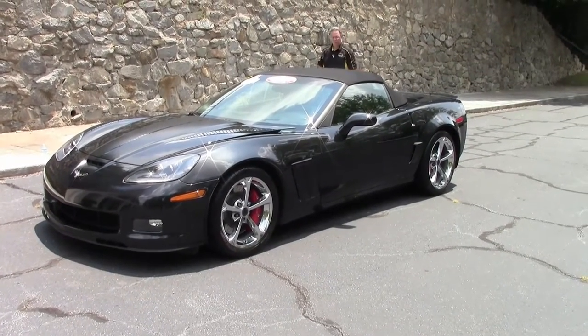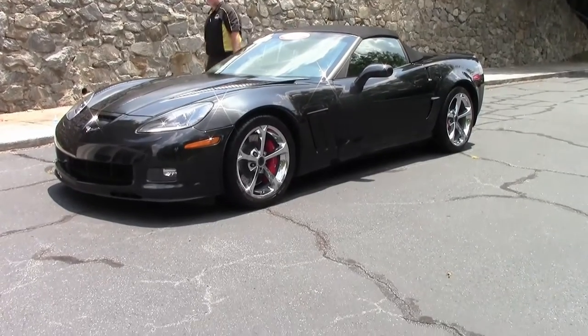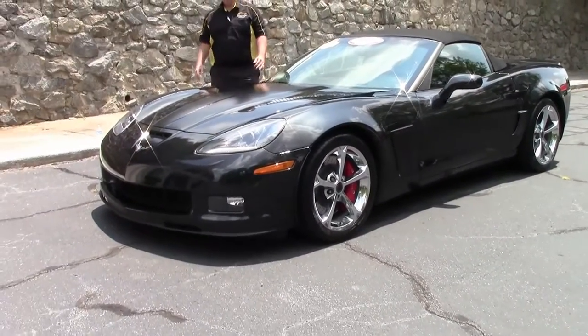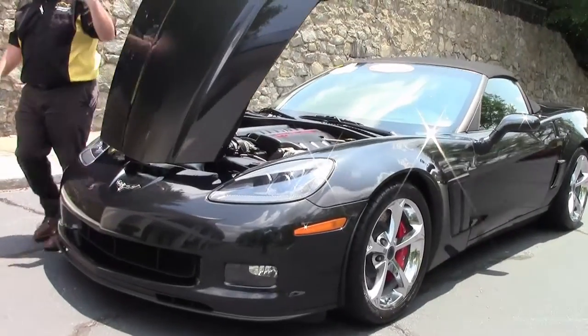In 2012, Corvette only made 528 of these beauties. This is a Centennial Edition Corvette commemorating the 100th anniversary of Chevrolet. I'll show you the badging for that in just a moment.